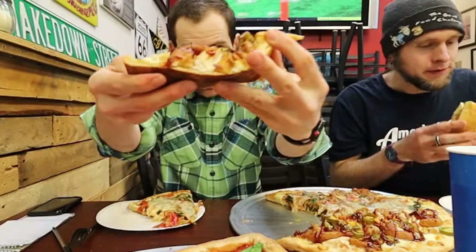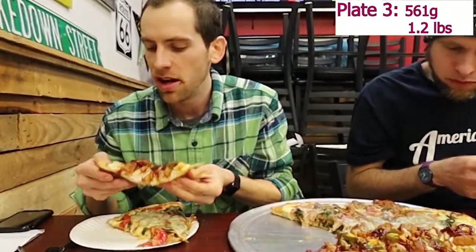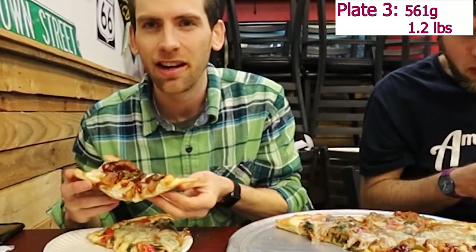These are hefty pieces of pizza, guys. 561 grams for two slices of pizza — that's over a pound. This little pizza, look at this. It's got bacon, chicken, jalapeno, onion rings, and mozzarella and cheddar, I think.